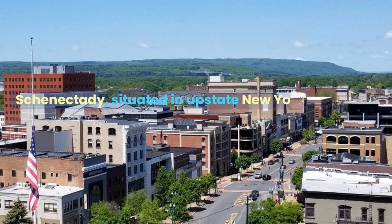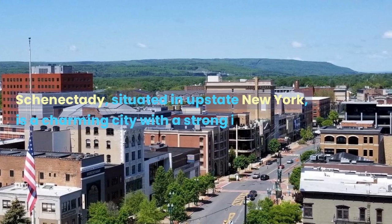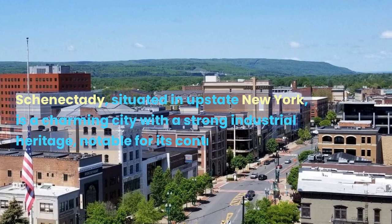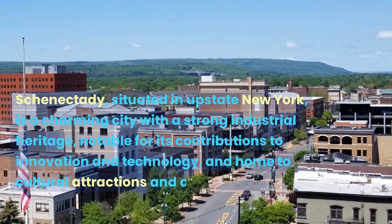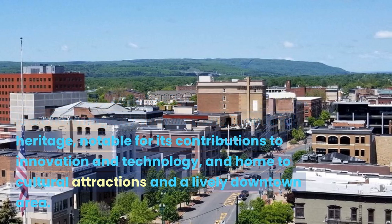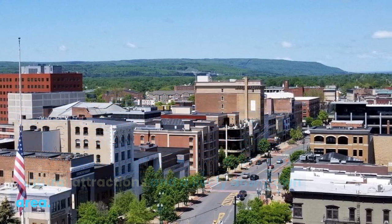Schenectady, situated in upstate New York, is a charming city with a strong industrial heritage, notable for its contributions to innovation and technology, and home to cultural attractions and a lively downtown area.